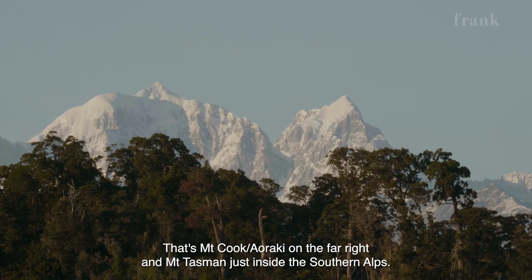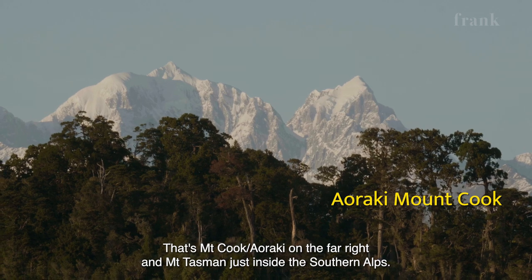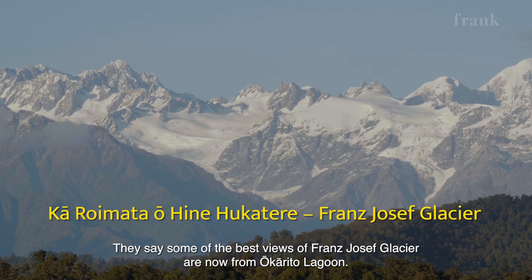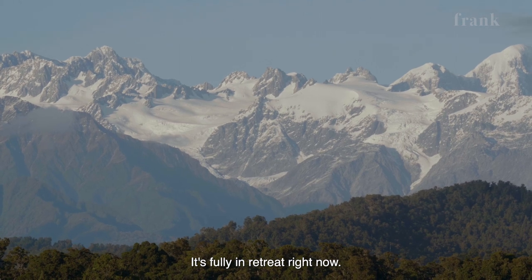Mount Aoraki on the far right, and Mount Tasman just inside the Southern Alps. They do say that some of the best views of Franz Josef Glacier are now from the Okarito Lagoon. Fully in retreat right now.